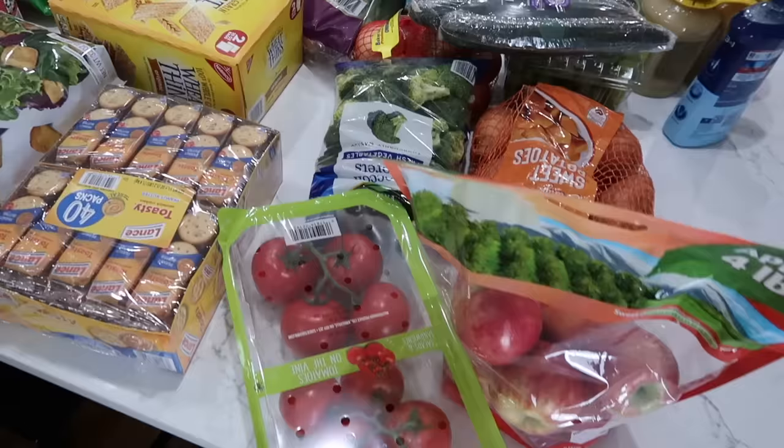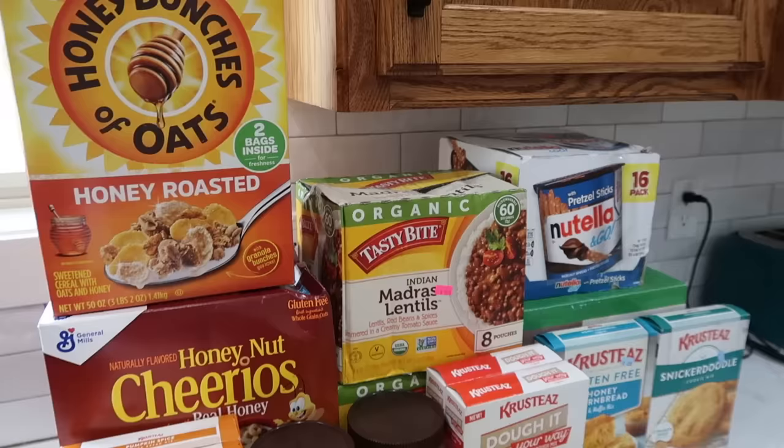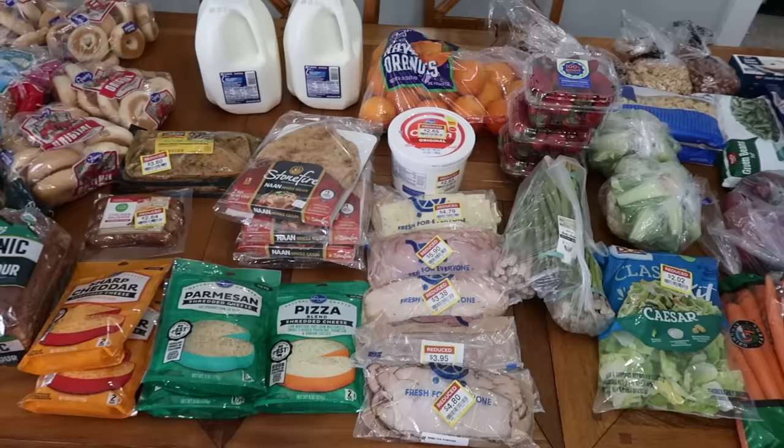If you've been looking for a video where someone shares a very realistic grocery budget for a family of six for an entire month — budget-friendly but also very real with strategic shopping strategies — this might be the video for you.